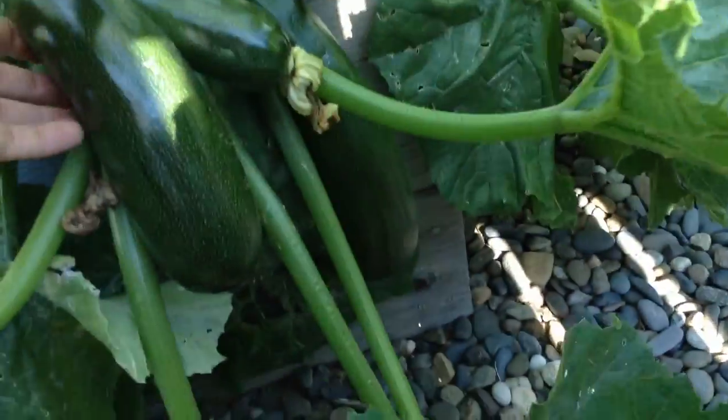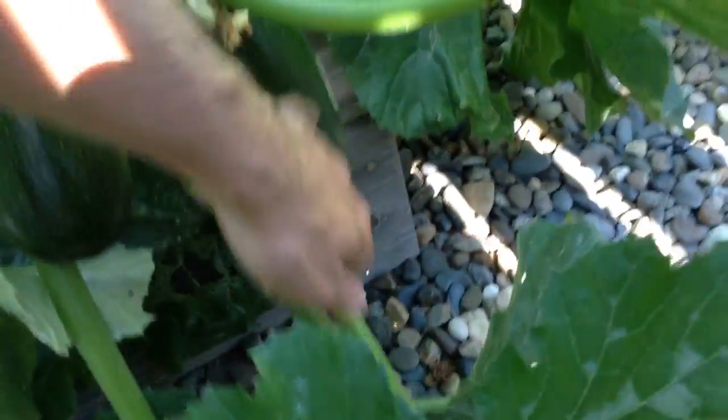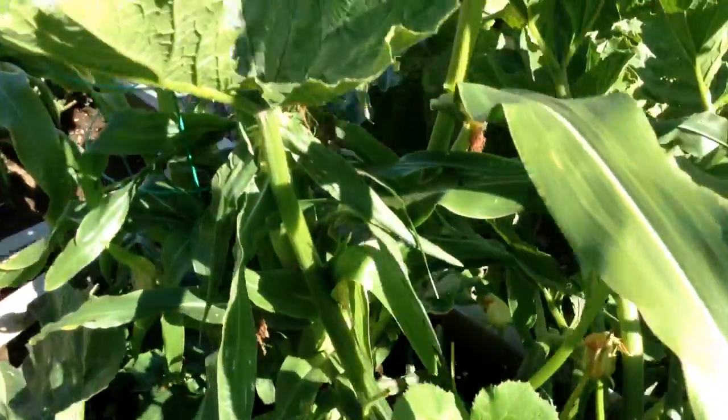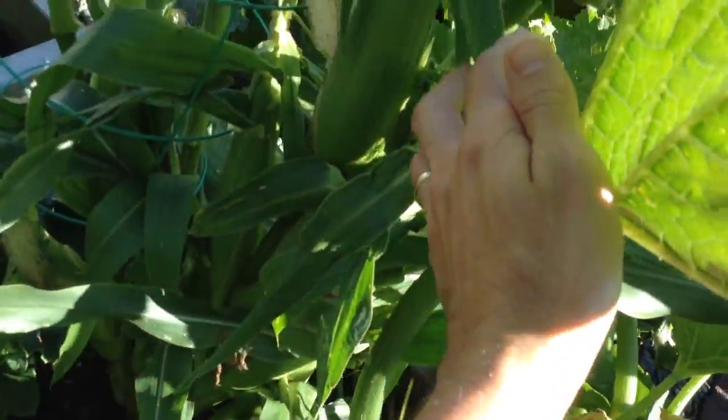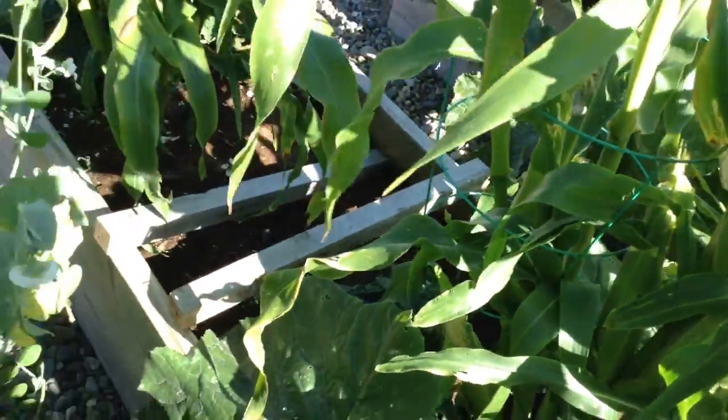These zucchinis - look at these guys draping over the edge here. Some good sized ones there. Some more corn in here - that one might be ready for picking. We've never grown corn before so I'm not sure how you know when it's ready.